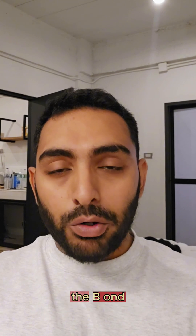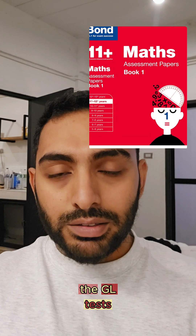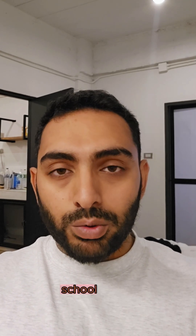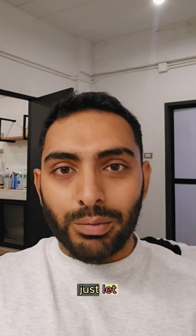The final book that I would recommend are the Bond test books, and I would choose between the CEM or the GL tests. If your child is going to a school where they're doing an independent exam, I'd probably choose the CEM exam. If you have any more questions on the maths part of the 11 plus, just let me know.